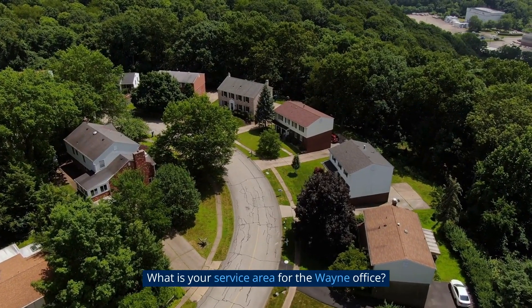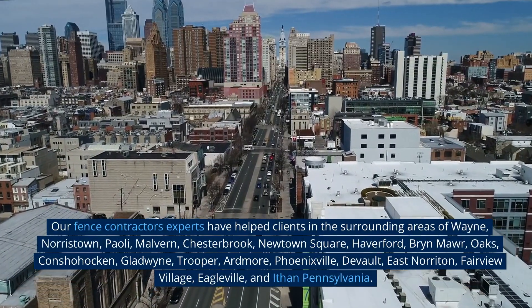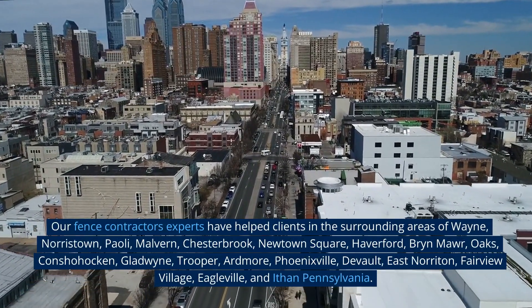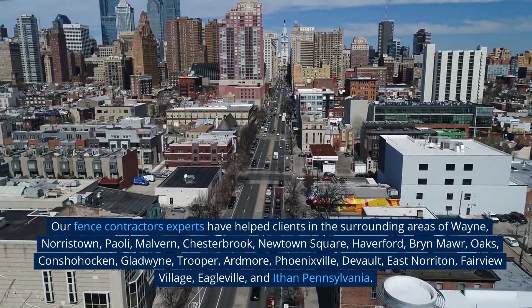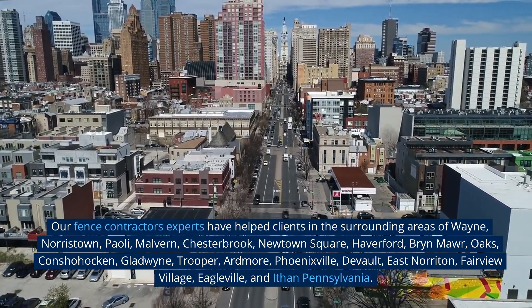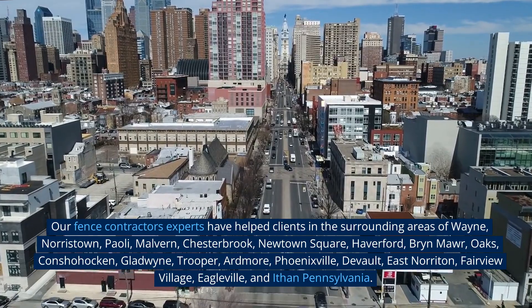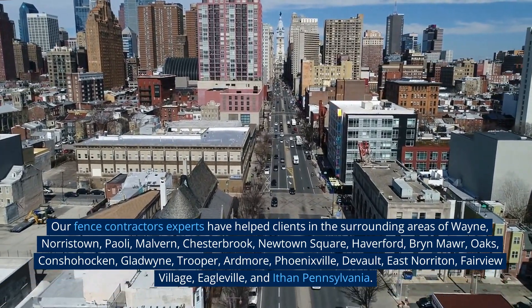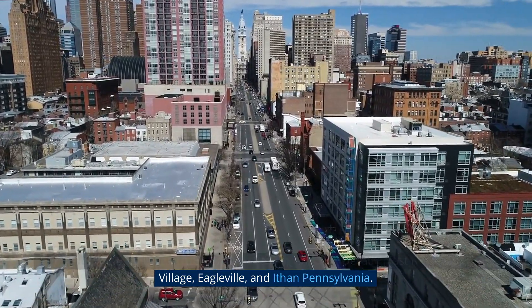What is your service area for the Wayne office? Our fence contractor experts have helped clients in the surrounding areas of Wayne, Norristown, Paoli, Malvern, Chesterbrook, Newtown Square, Haverford, Bryn Mawr, Oaks, Conshohocken, Gladwyne, Trooper, Ardmore, Phoenixville, Devon, East Norriton, Fairview Village, Eagleville, and Exton, Pennsylvania.